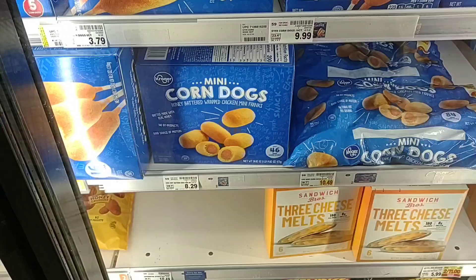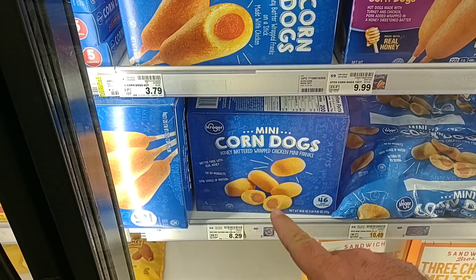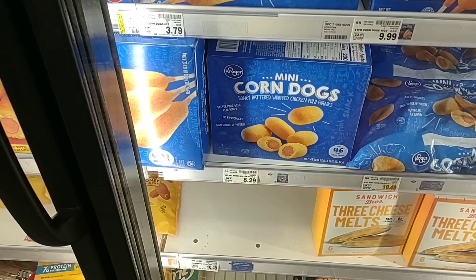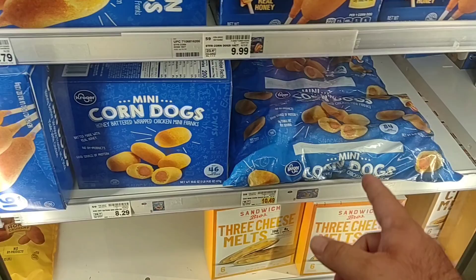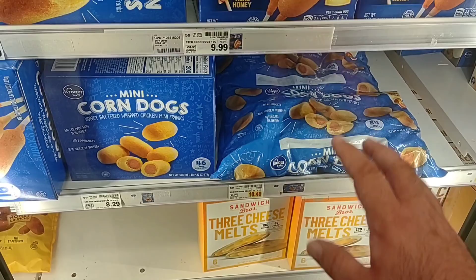We never usually cover the frozen aisles at the other Kroger's because they're usually wiped out — I wait till we come to the marketplace. These mini corn dogs were $5.99 the last time I checked, and they haven't been getting them in. Now they're $8.29. They do have the 84-count here for $10.49 — you're almost getting double for just a couple dollars more, so that's the better deal. It kind of feels like they want people to buy the bigger size.